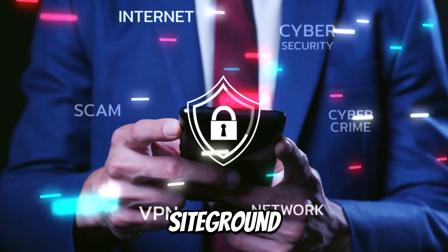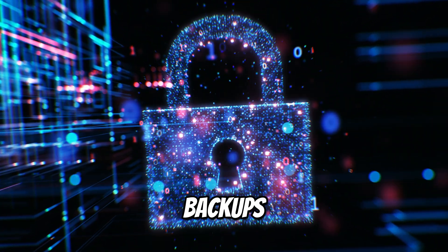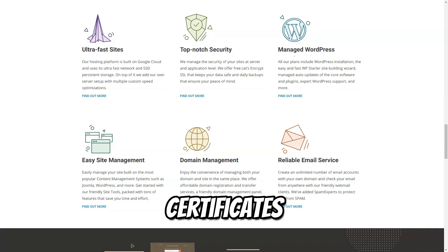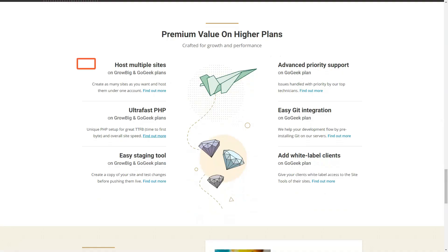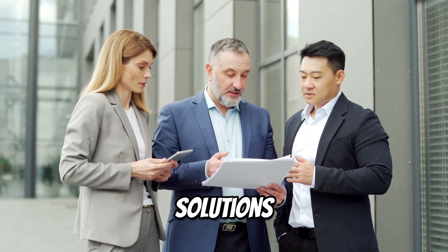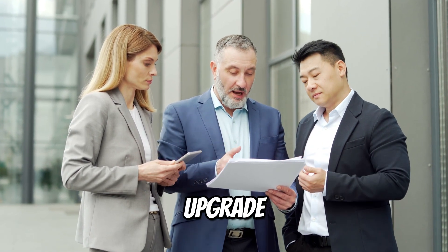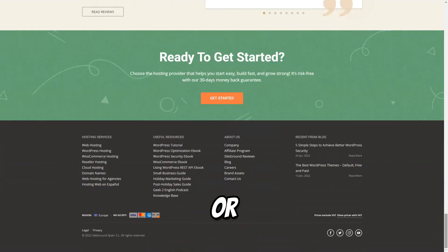Security is a primary concern for SiteGround, which is why they offer automatic updates, daily backups, and free SSL certificates for all users. As your business or project grows, so do your hosting needs. SiteGround offers scalable solutions that allow you to easily upgrade to a more robust plan without experiencing downtime or complications.